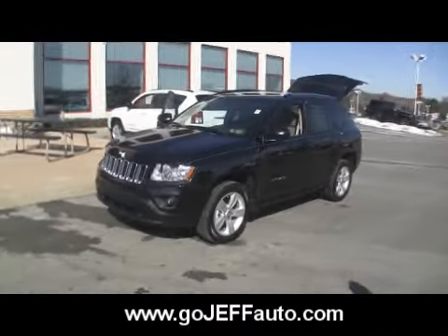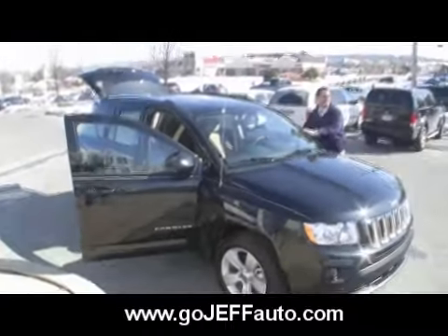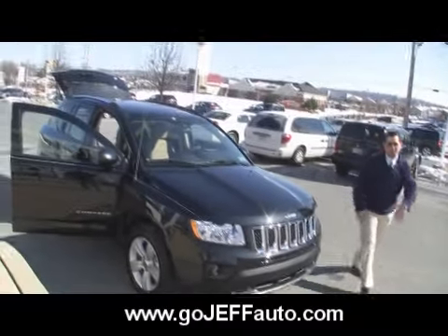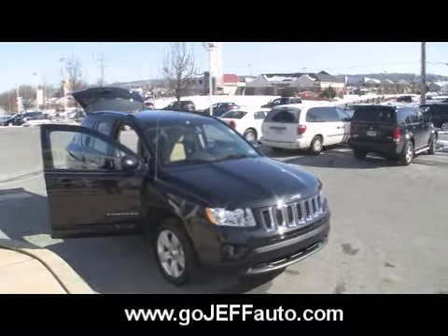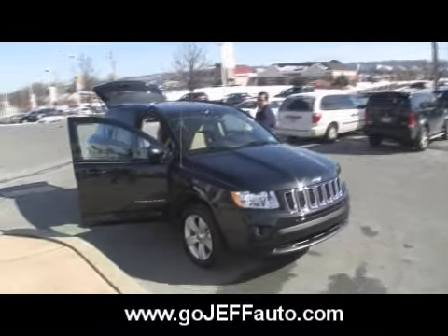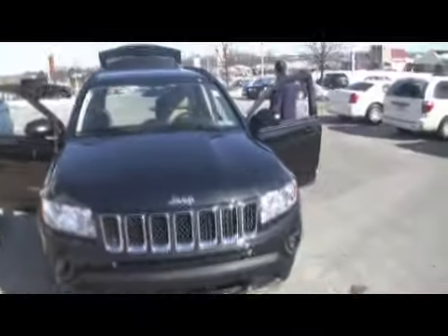You could be looking at this vehicle in your driveway instead of on the internet. Get off the computer, get on the phone, give us a call at 484-593-5000. Come pick up this 2011 Jeep Compass. Jeff D'Ambrosio Auto Group — Chester County's number one dealership. We sell to Delaware County, Montgomery County, Bucks County, Philadelphia, Delaware, Southern Jersey, and New York. Everybody's welcome — we'll even pick you up at the airport. Give us a call at 484-593-5000 or visit www.gojeffauto.com. Jeff D'Ambrosio Auto Group, Downingtown, Pennsylvania.